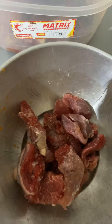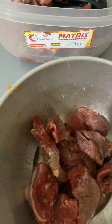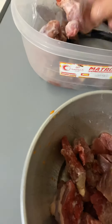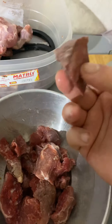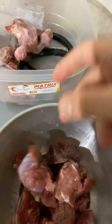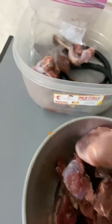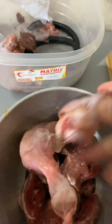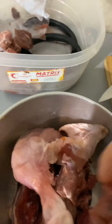That's gizzard. This is beef liver. Chicken leg quarter. Chicken wings. And a piece of kidney.